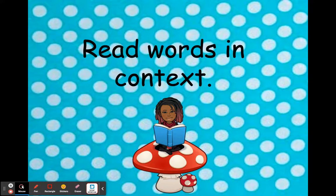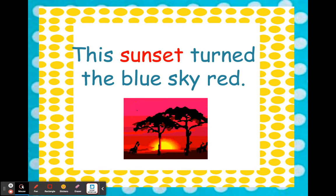A great way to practice our words is to read them in context — read them in sentences. I want you guys to repeat after me. We're going to read some compound words in these sentences. My turn: 'This sunset turned the blue sky red.' Your turn!